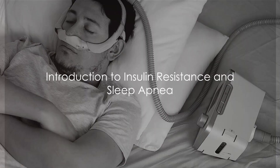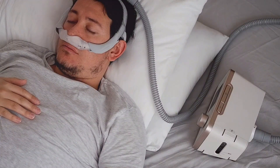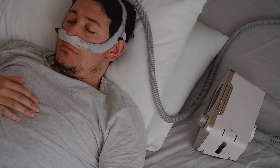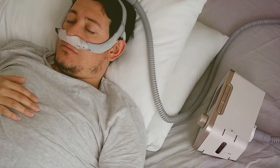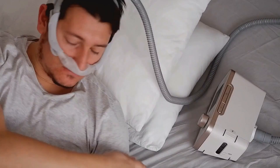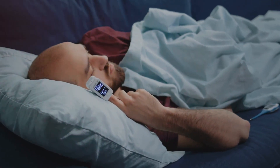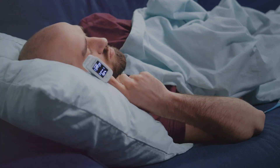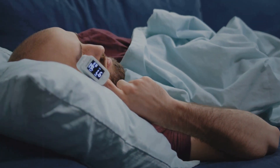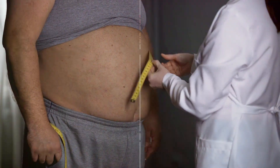Ever wondered how insulin resistance and sleep apnea relate to one another? You're about to find out. Welcome to DNA Diet Club, the hub for unraveling the mysteries of health conditions and how to manage them effectively. Today, we delve into the intriguing relationship between insulin resistance and sleep apnea, two conditions that can drastically alter your health.